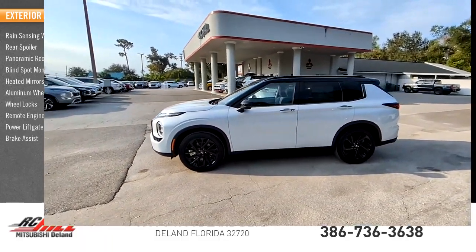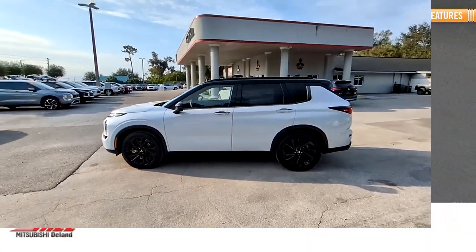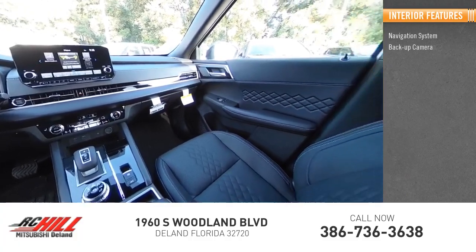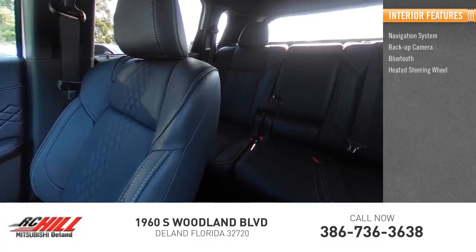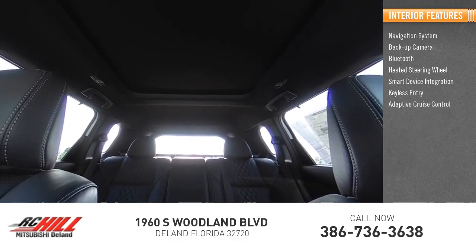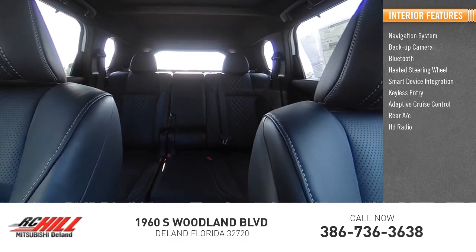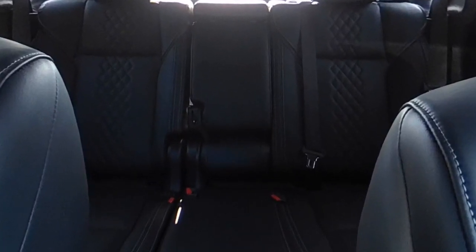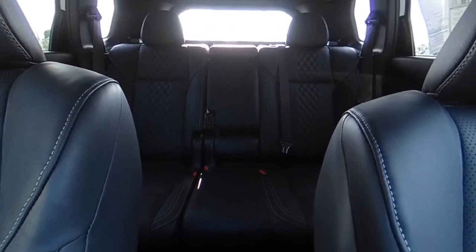Brake assist. Inside you'll find a navigation system, backup camera, Bluetooth, heated steering wheel, smart device integration, keyless entry, adaptive cruise control, rear AC, HD radio, and satellite radio. Is love at first sight really possible?